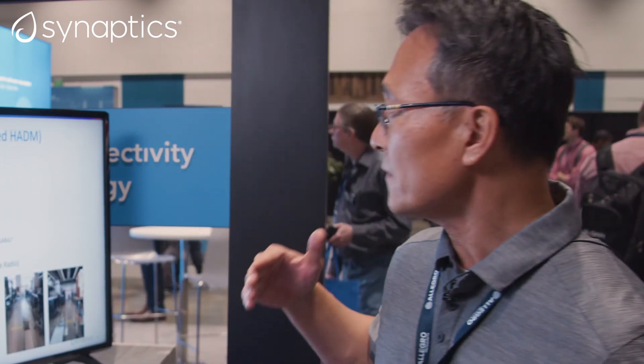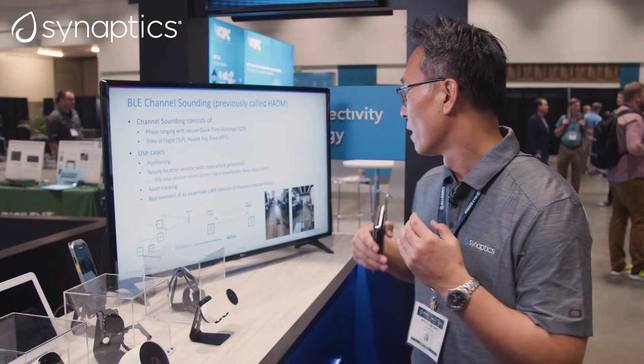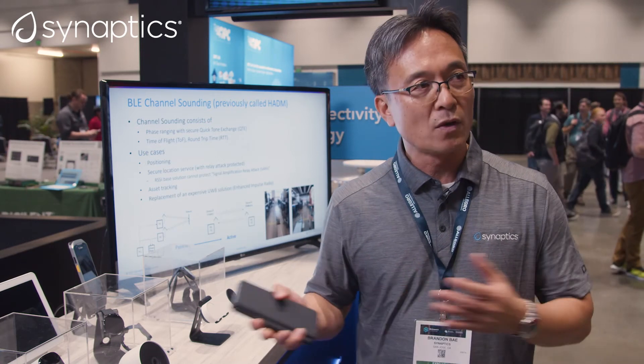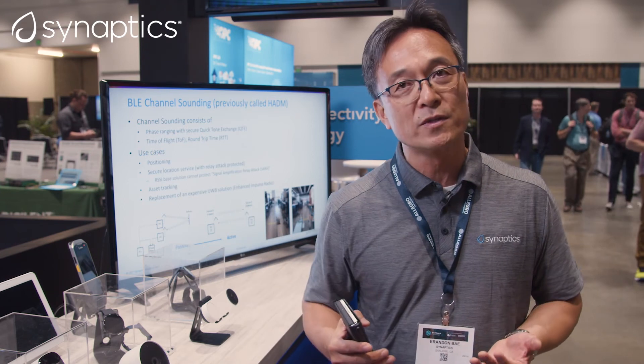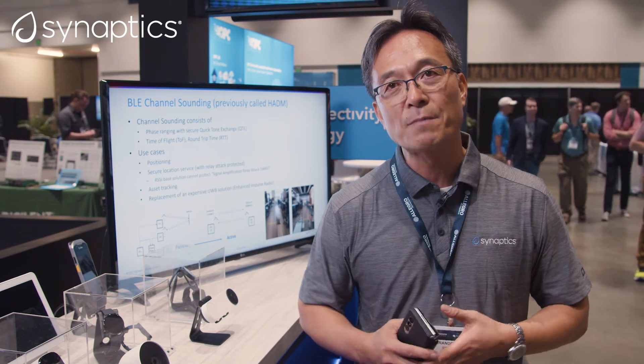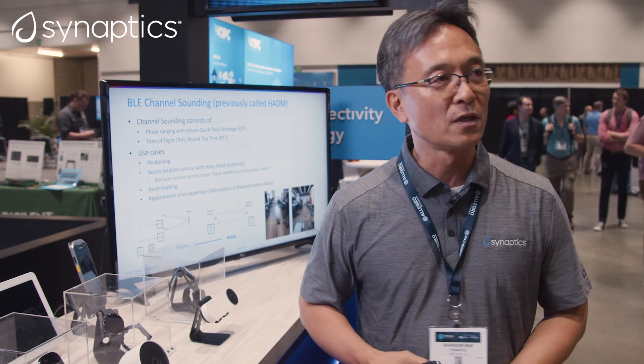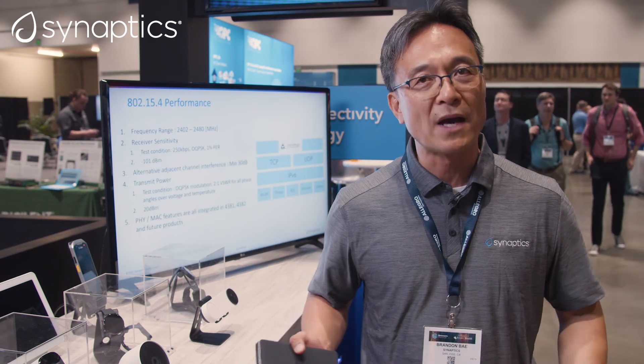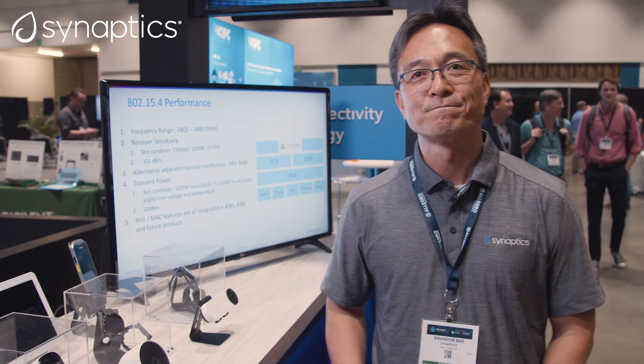We have a couple of new products in the pipeline. We are working on the Wi-Fi 7 standard and some standalone products that will have all these new capabilities. We are very happy to work with leading IoT OEMs to deliver the best features. Thank you.